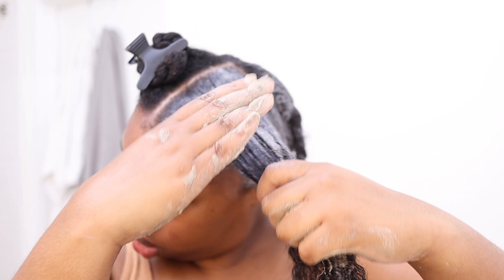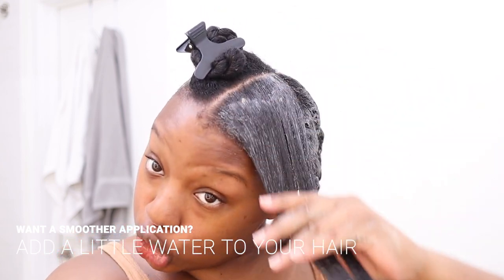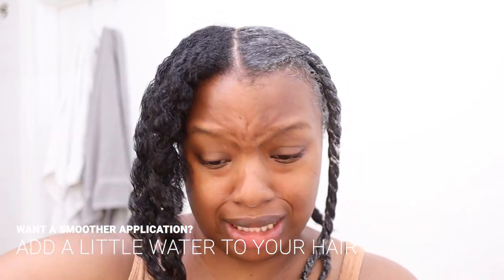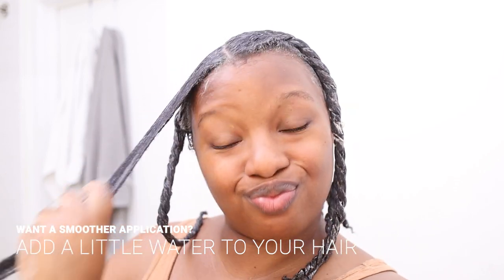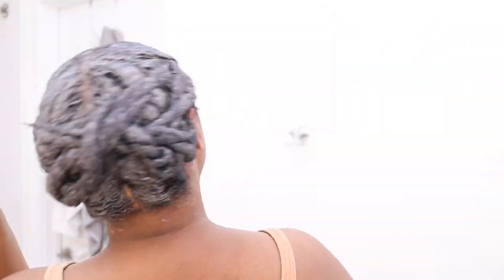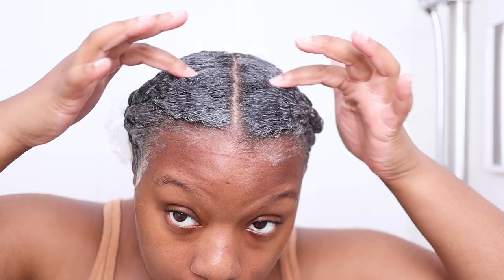As I was applying the mask I noticed the application was better on wetter sections, so if the mask is tugging on your hair just add a little water at a time and you'll be fine. After applying it all over I have just a tiny bit left, which I put on my roots. Now I'm putting on a couple of caps and the Flora and Curl insulated shower cap, and I'm going to keep it on for at least 10 minutes.